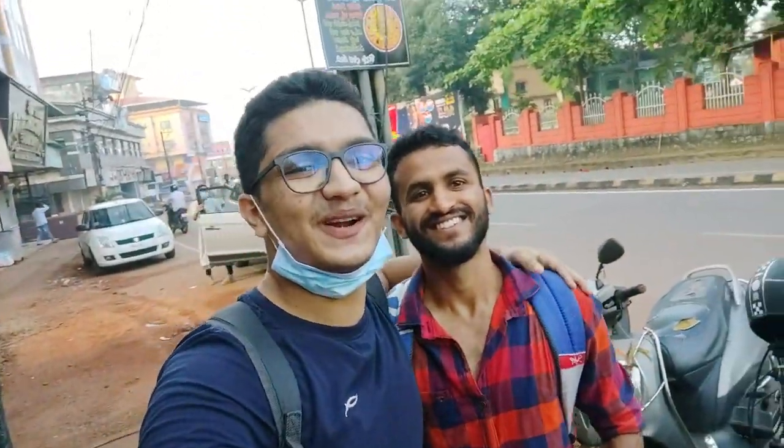So guys, as you all know, this is my friend Omkar who will be capturing the behind the scenes for today. It's 7:45 in the morning and let's get inside.